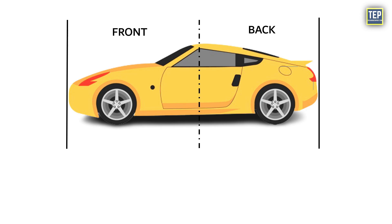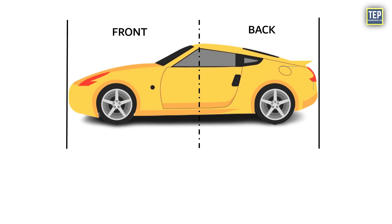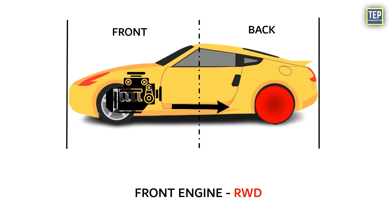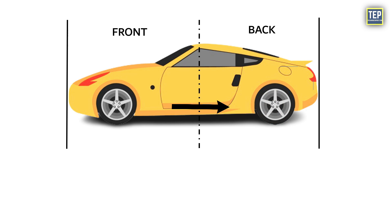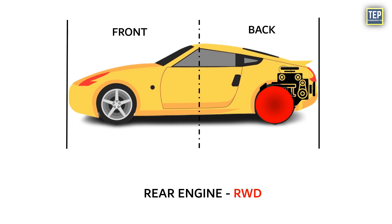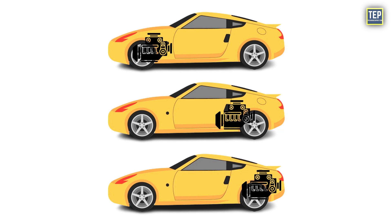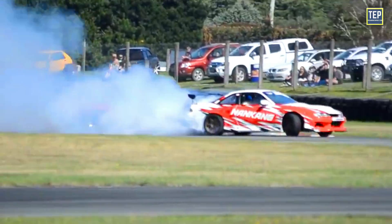Depending on where the engine is, here's how the balance usually looks: if the engine is in the front and the car is front-wheel drive, it's like 65% of the weight is at the front and 35% is at the back. If the engine is in the front and the car is rear-wheel drive, it's more balanced, with 55% at the front and 45% at the back. If you have a mid-engine rear-wheel drive, it's 45% in the front and 55% in the back. If the engine is at the back and it's rear-wheel drive, then 65% of the weight is at the back and only 35% is at the front. Where you put the engine affects how the car handles and how much grip it has on the road — it's like adjusting the balance on a seesaw to make the car perform the way you want.